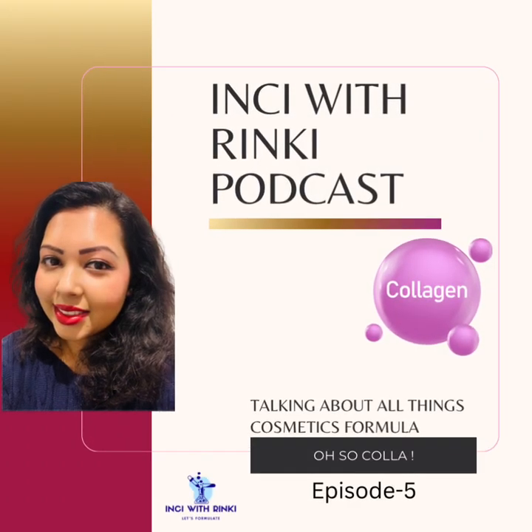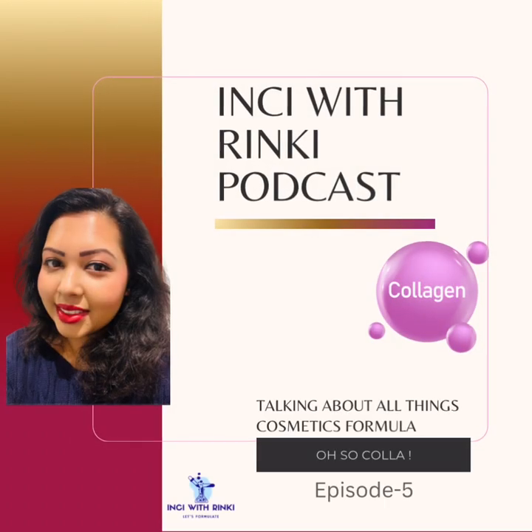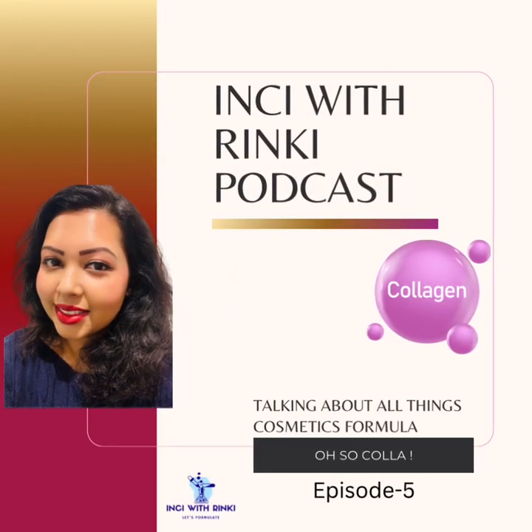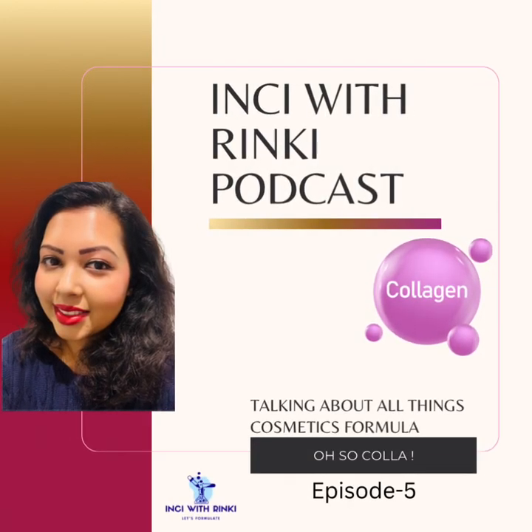Before we get started, I have some fantastic news to share. Our Inky with Rinki Instagram family has now grown to over 2,000 followers. Thank you all for your love, support, and your curiosity about the skincare science. I am beyond excited to keep this journey going with you.